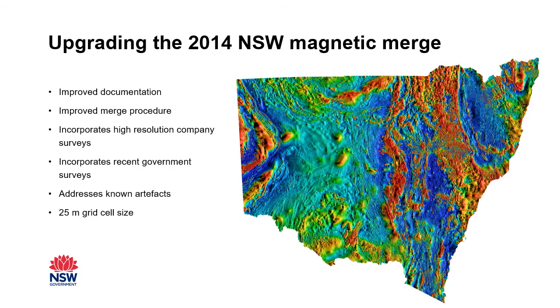So why? The upgraded merge is a project we performed in New South Wales as part of the Geological Survey. We upgraded our 2014 magnetic merge for a number of reasons. The new version has drastically improved documentation, an improved merge procedure, and it incorporates high-resolution company surveys — a big point I'll get to more in coming slides. It also incorporates recent government surveys not available at the time of the 2014 merge, addresses known artifacts, and improves the grid cell size from 50 metres to 25 metres — a four times increase in resolution.